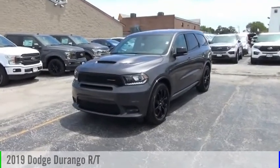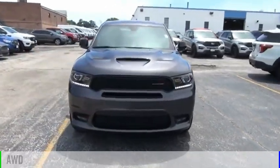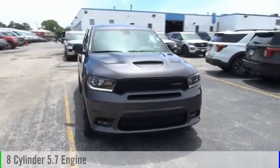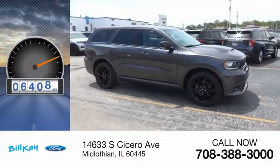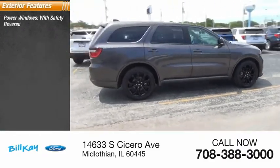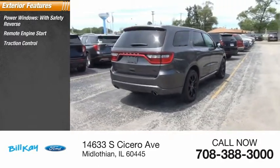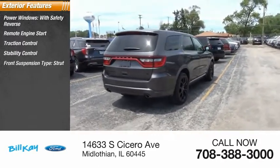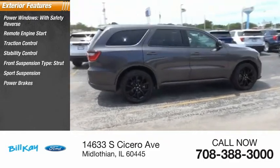You are going to love the 2019 Durango. This vehicle is powered by an all-wheel drive 8-cylinder 5.7-liter engine and has less than 9,000 miles. Some of this vehicle's great options include power windows with safety reverse, remote engine start, traction control, stability control, front strut sports suspension, power brakes, and braking assist.